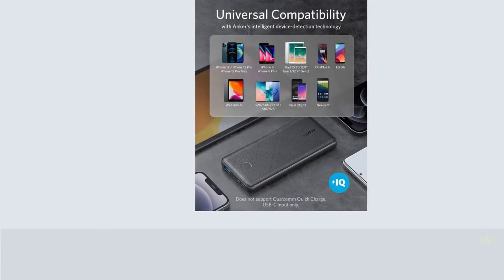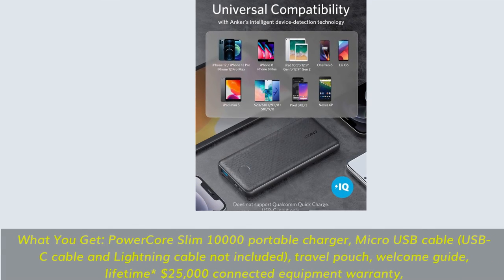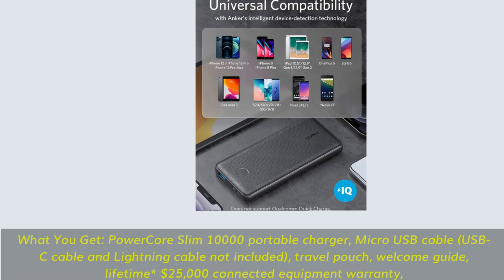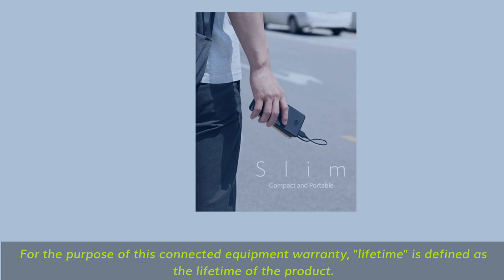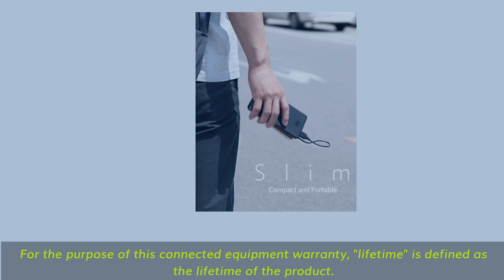What you get: PowerCore Slim 10,000 portable charger, micro-USB cable, USB-C cable and lightning cable not included, travel pouch, welcome guide, lifetime $25,000 connected equipment warranty. For the purpose of this connected equipment warranty, lifetime is defined as the lifetime of the product.